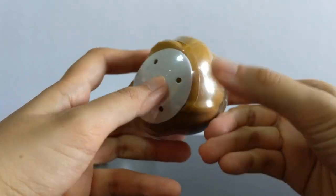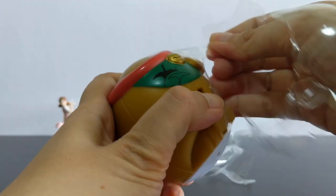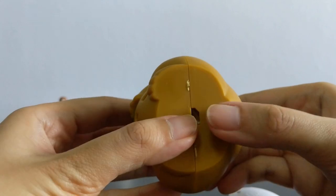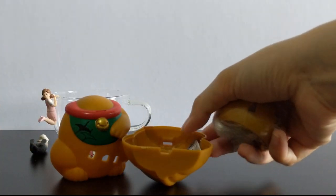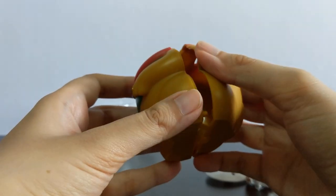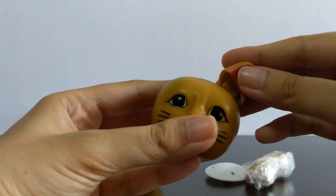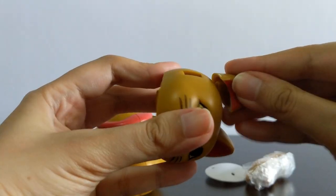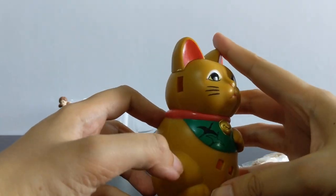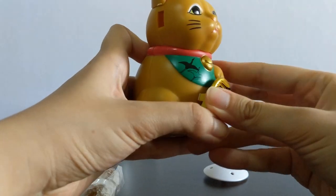I love capsules like these! The capsule is part of the toy, so you end up with a figure much bigger than usual, and much more environmentally friendly. There is something very satisfying about putting something well designed together, even if it's something a toddler could do.